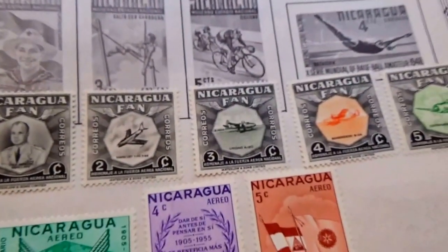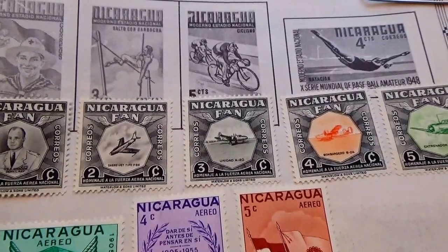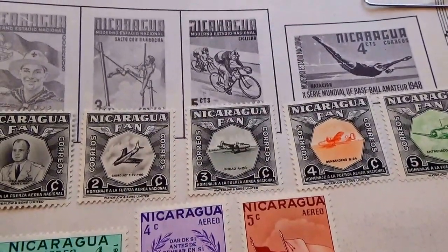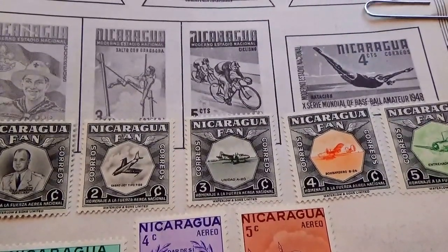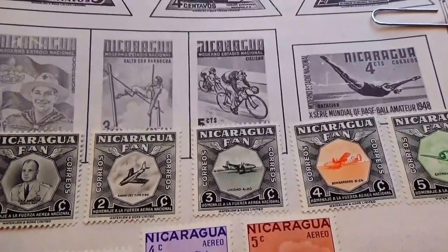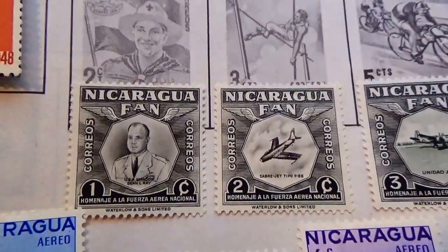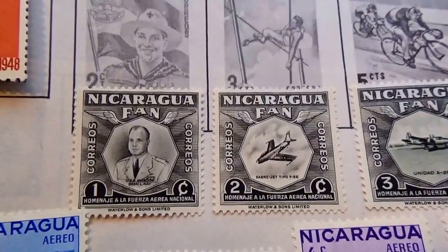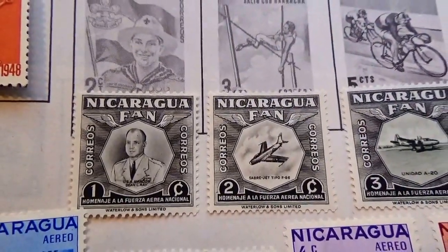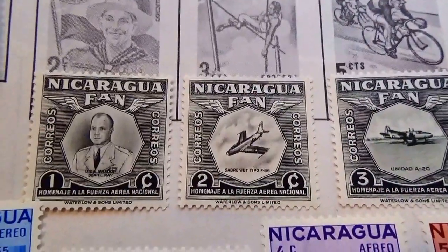Then we have some right here with all the airplanes and stuff on it. These are 5 stamps that were issued in 1954 by the National Air Force. The first one we have is Captain Dean L. Ray of the United States Air Force, and then a few of the other nicely designed planes.